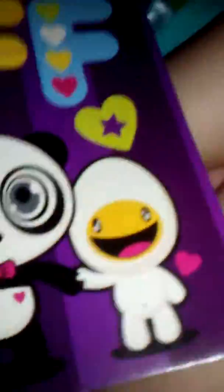There's a really cute book that says BFF and there's a little panda on the back. She's a cute little panda.